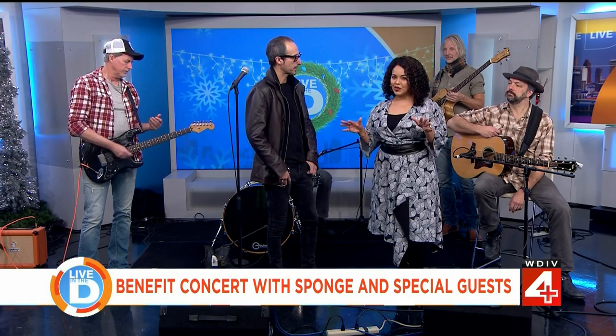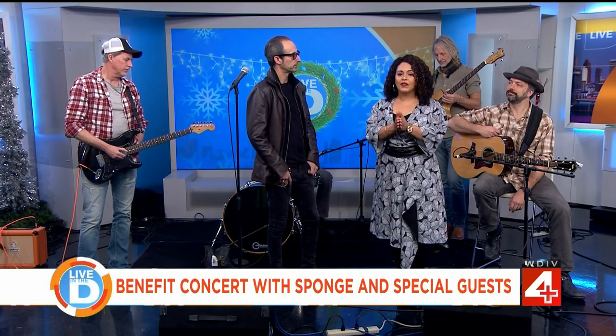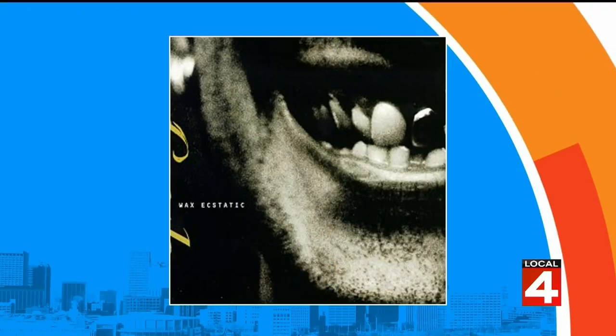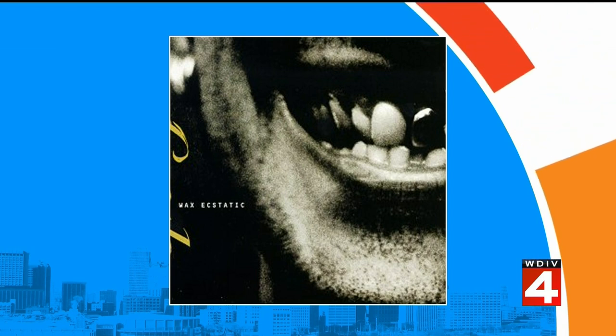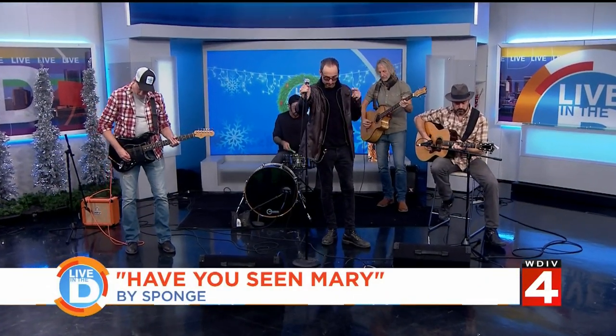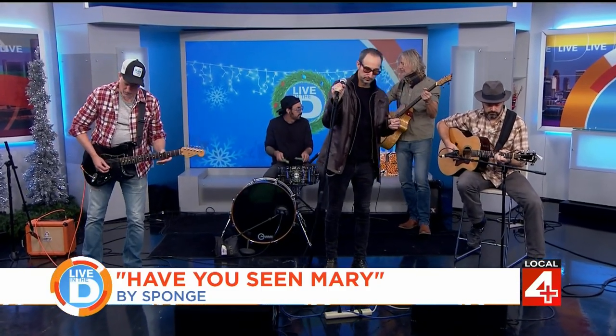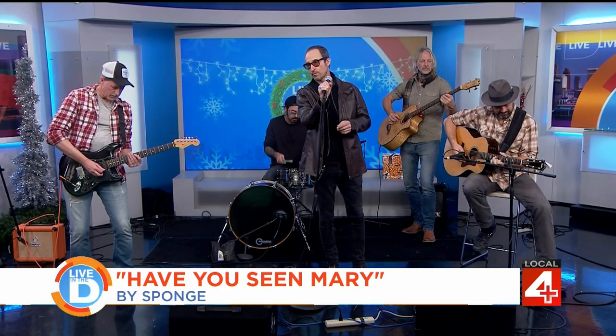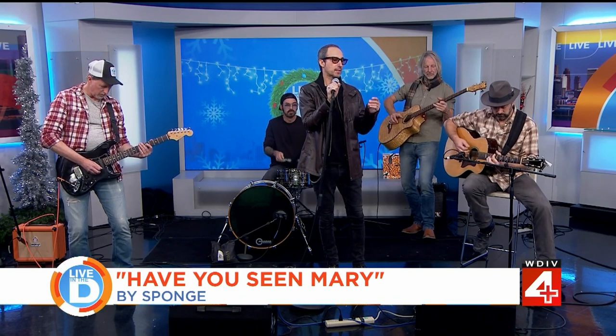This is going to be a great show. Sponge will give us a little preview of the concert happening next week — taking us to break with their hit song from the album Wax Ecstatic. Here is Sponge with 'Have You Seen Mary.'